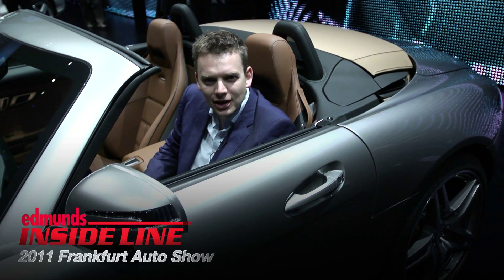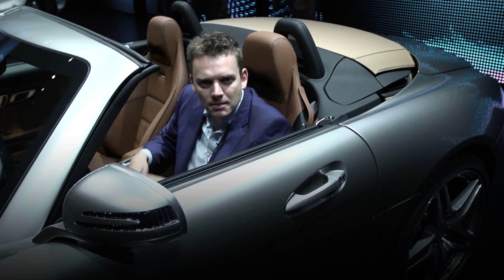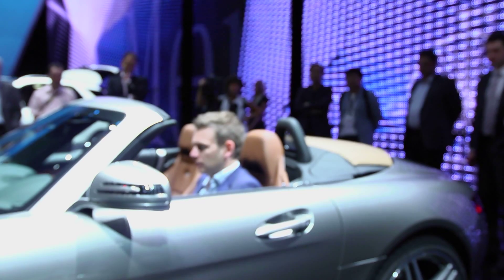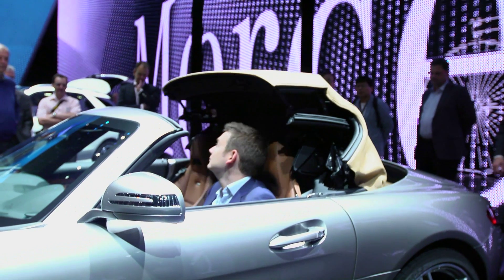This is one of the glamour cars at the 2011 Frankfurt Auto Show — the Mercedes SLS Roadster. Mercedes has ripped the top off its gullwing coupe and replaced it with a fabric roof that can be raised in just 11 seconds and at speeds up to 31 miles an hour.